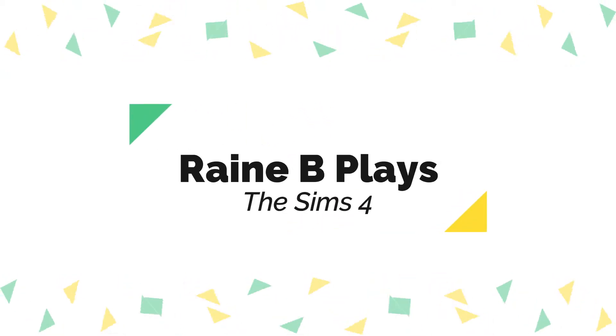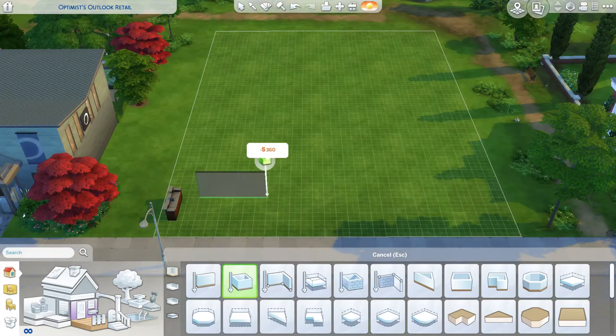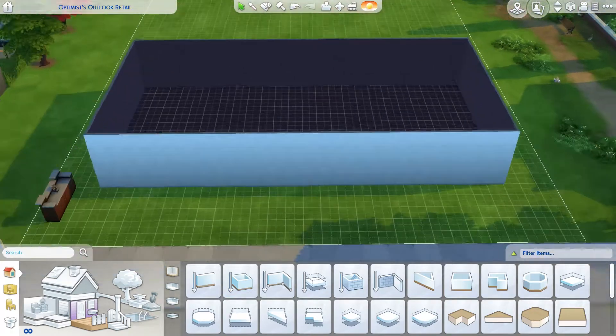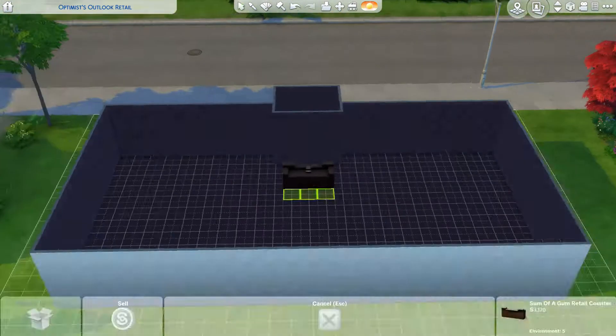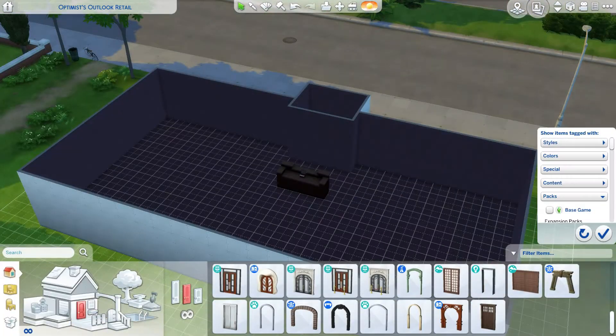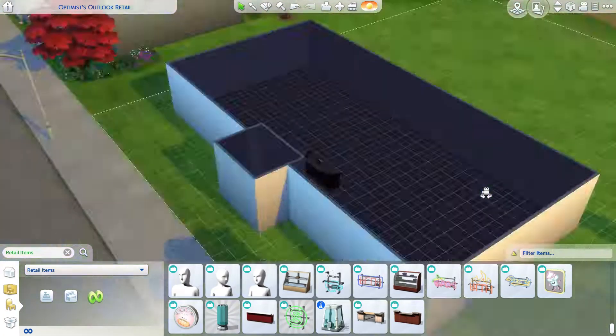Hello, welcome to another episode of Rain Bee Plays The Sims 4. This is my last building Newcrest build and I chose to do a retail store. It looks pretty generic, but I went back in and tweaked some stuff. You'll see it in the after tour.